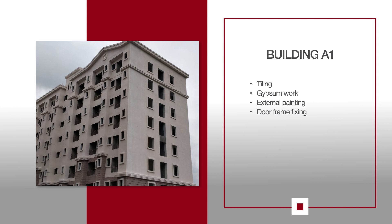For A1, tidying and gypsum work is in progress on the 6th and 7th floor. External painting is in progress. Door frame fixing work is also ongoing on the 5th floor.